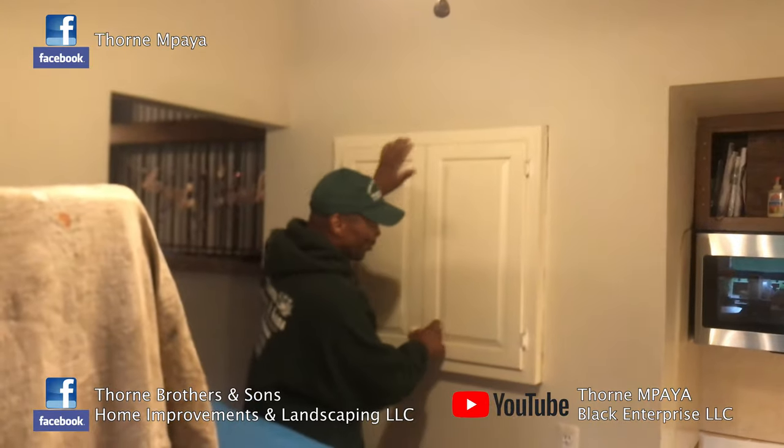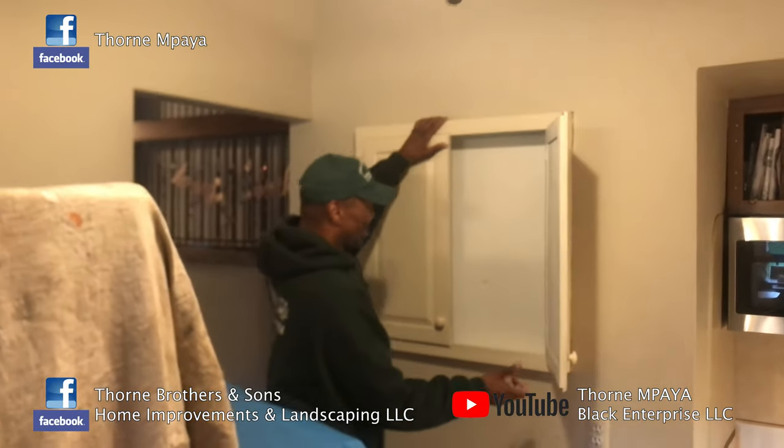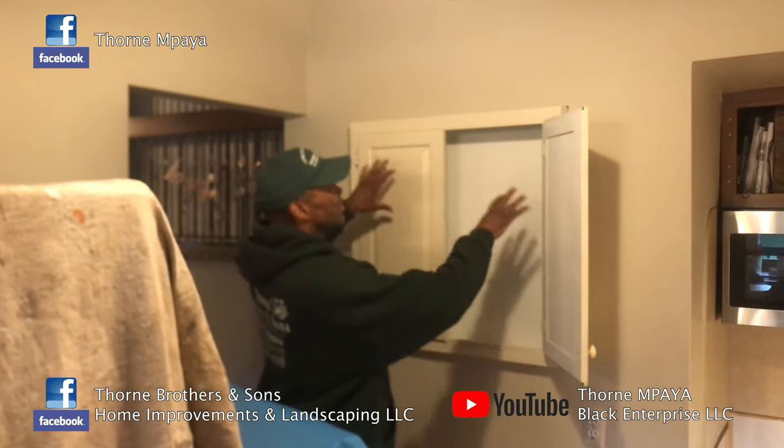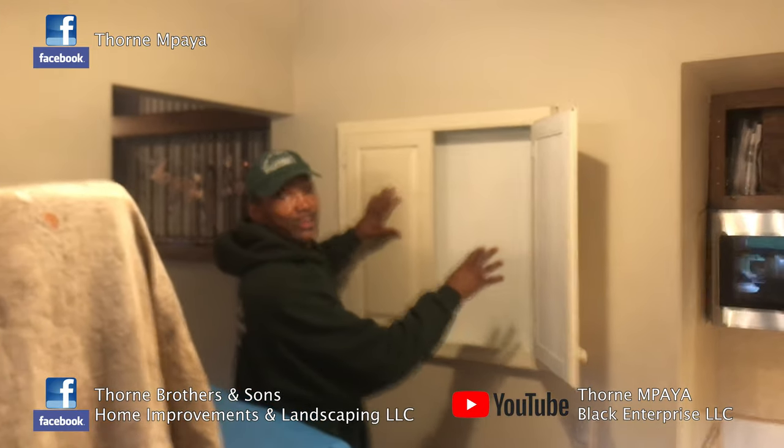The homeowner wanted to get this cabinet taken out of here. What we're going to create, we're going to recess this inside the wall, and the wall would take you back on the floor.